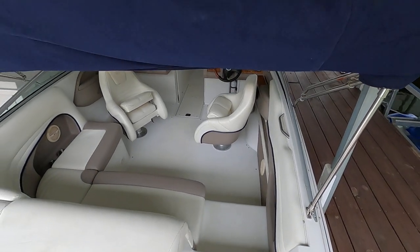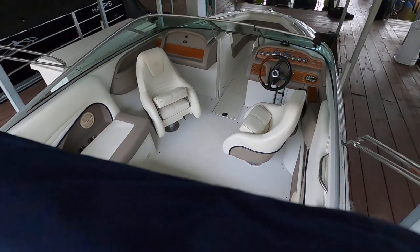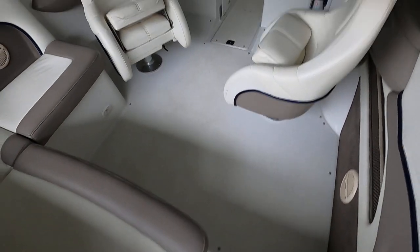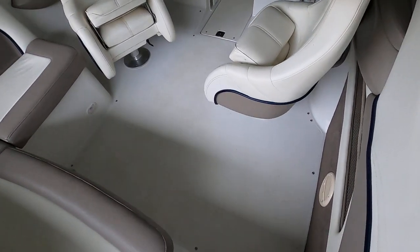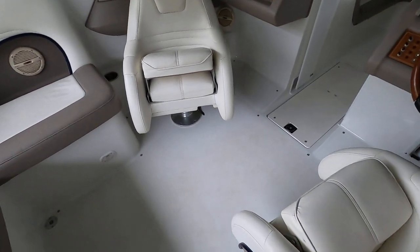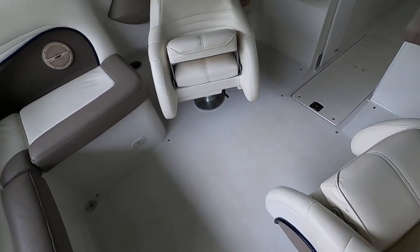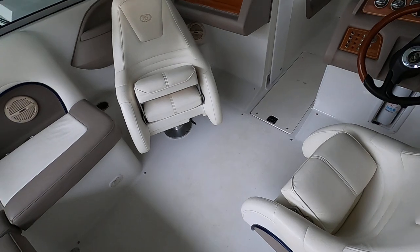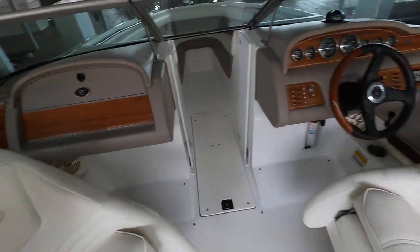The bimini top is pulled back — here's your cockpit. I'll also point out the snap-in carpeting. You'll see the snaps; it's basically a bare floor right now. A lot of people use it that way, especially if you're in and out of the water with kids. There are drains in the floor so water drains out easily, and you don't have to worry about carpeting getting mildew under a covered slip.